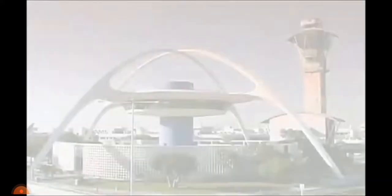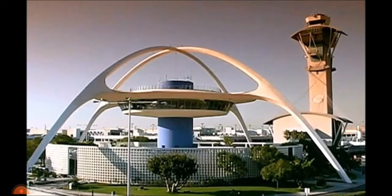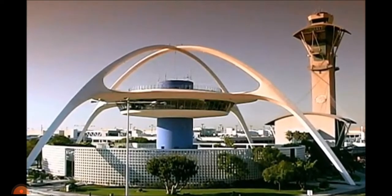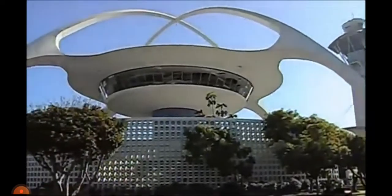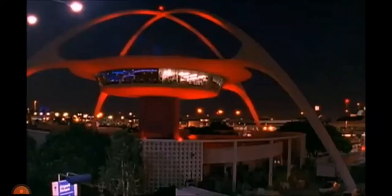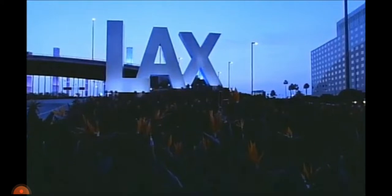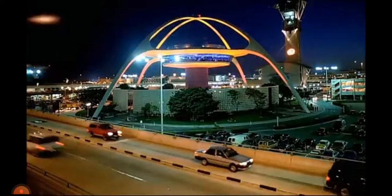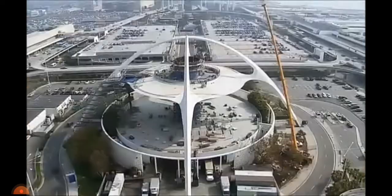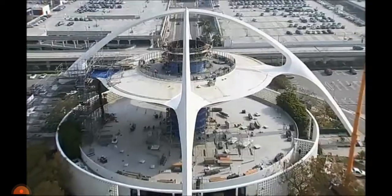There were some exceptions, like the otherworldly LAX theme building at Los Angeles International Airport. The architectural landmark was constructed in 1961 to resemble a landing spacecraft. It was called the theme building to usher in a jet-age theme for the airport. By 2010, it was one of the few surviving airport buildings of its era because of a two-year renovation that strengthened it to withstand the test of time.